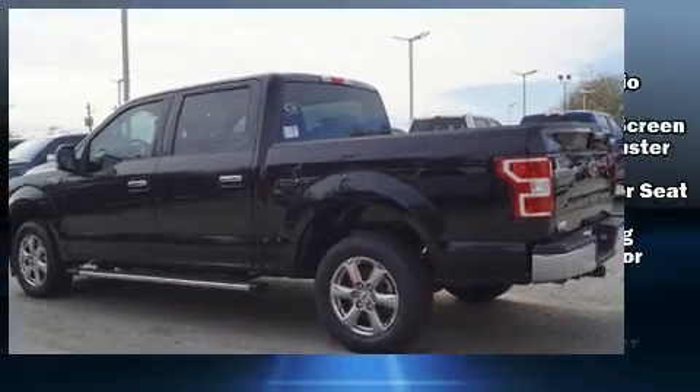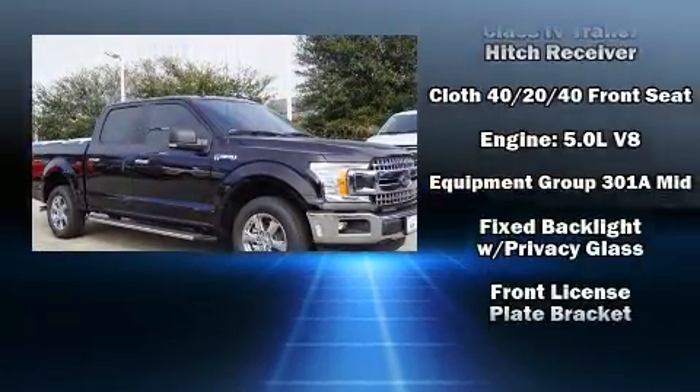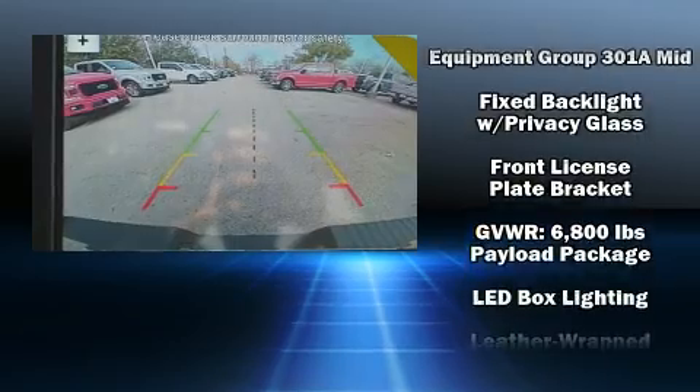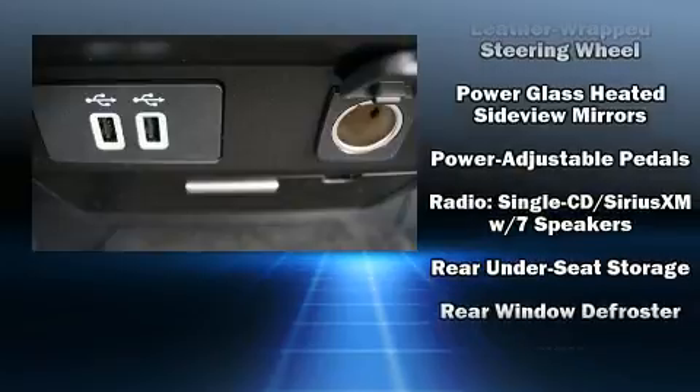including dual front impact airbags with occupant-sensing airbag, front and side impact airbags, traction control, brake assist, ignition disabling, and four-wheel disc brakes with ABS.